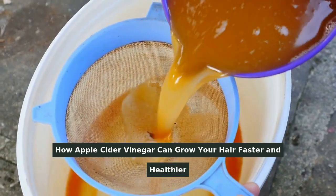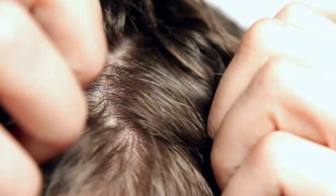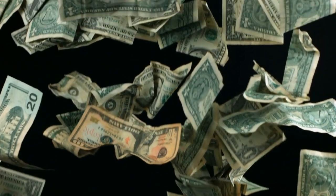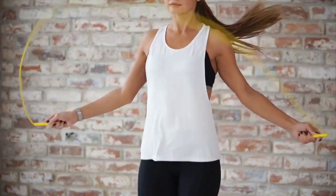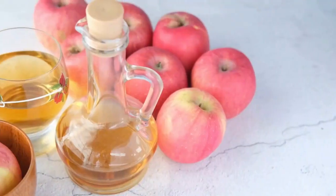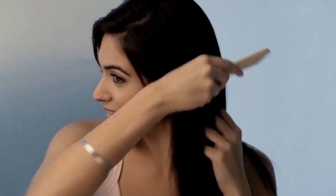How Apple Cider Vinegar can grow your hair faster and healthier. Today I want to talk about a simple and inexpensive solution that can do wonders for your scalp and help you grow your hair faster and healthier. We all spend so much money on different shampoos and conditioners, but are they really doing the job? The key to a healthy scalp and hair lies in maintaining the correct pH level, and here's where Apple Cider Vinegar comes into play. It's not only inexpensive, but it's also one of the best things you can do for your hair.